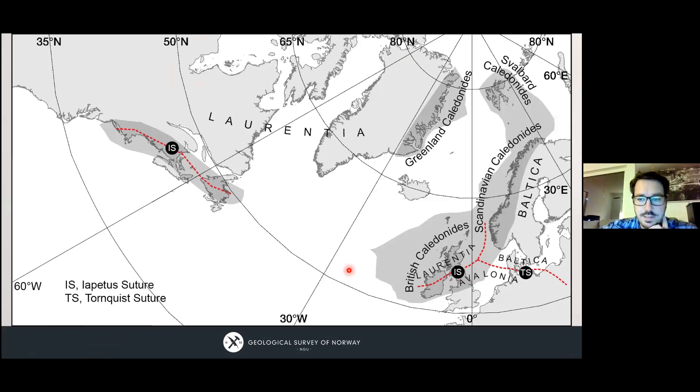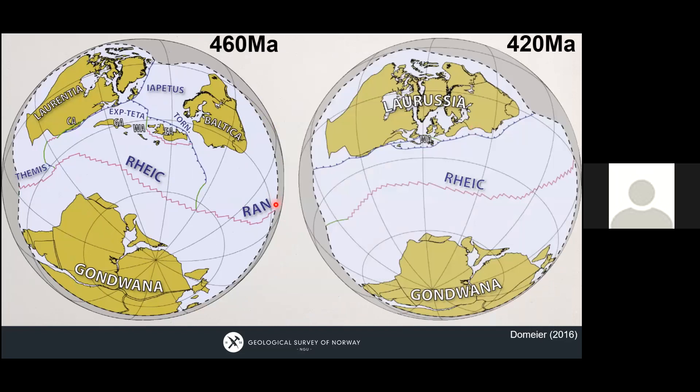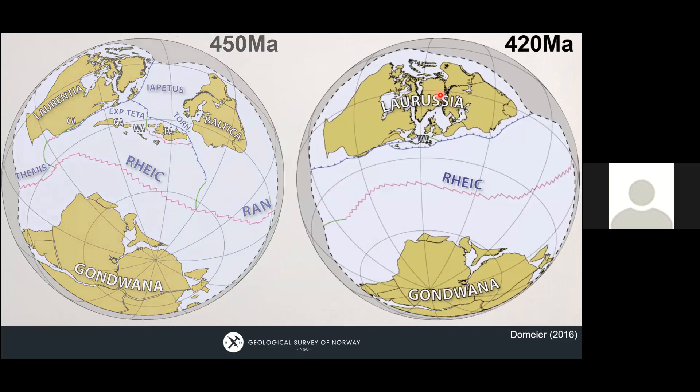The Scandinavian Caledonites are in Scandinavia, a little bit on Svalbard, but also outside the European Union — in Britain, Ireland, Scotland, and on Greenland. To understand the Caledonites and how the margin is preserved, we need to understand what we're looking at. It's believed that Laurentia — which is Greenland and North America — at one point collided with Baltica at about 420 million years ago, and a Himalayan-sized orogen developed.